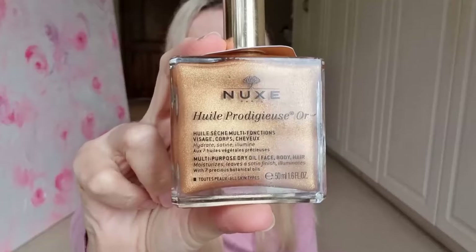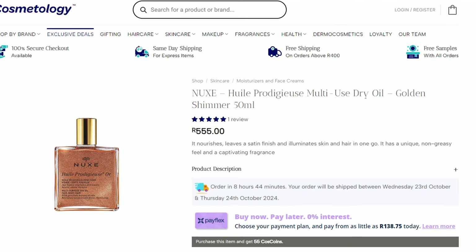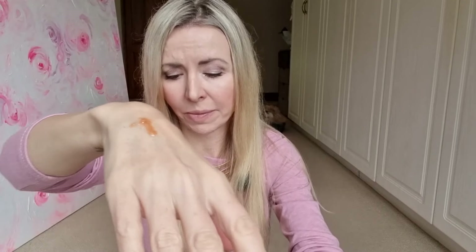The next thing I wanted to show you: I ordered this because we're coming up to summer here in South Africa and I've been looking for a body shimmer oil. This is not cheap but not super expensive either — in South Africa it was about 535 to 555 rand, and I got a discount off cosmetology.co.za. It's a dry oil — it's a French brand. I wanted something with a shimmer more than the oil.